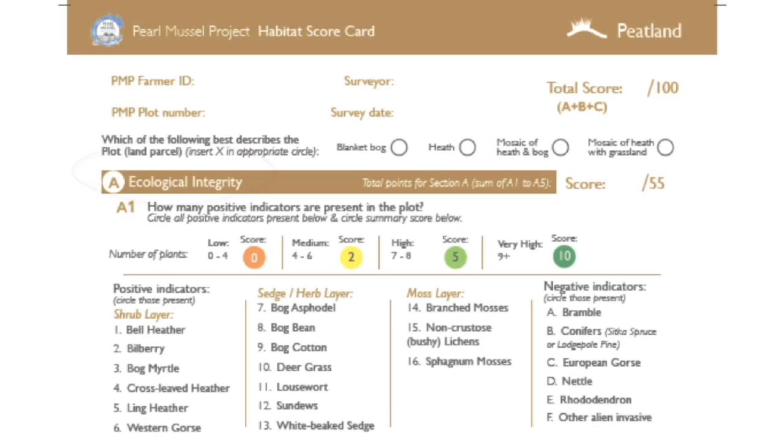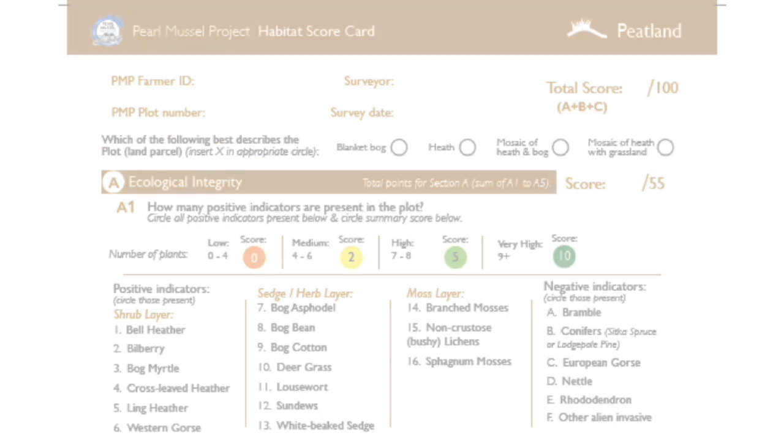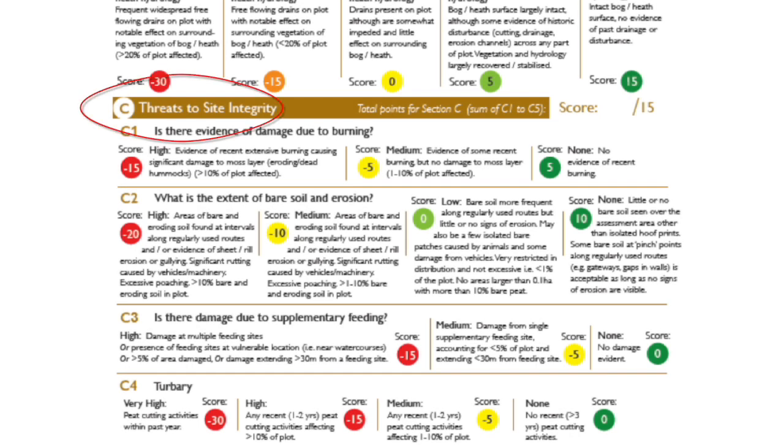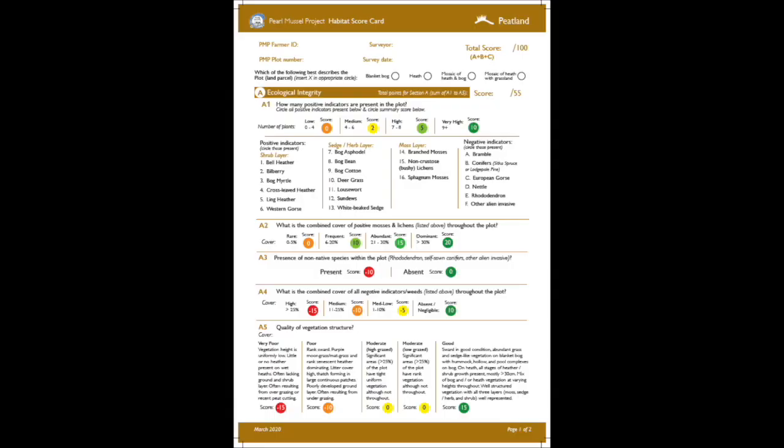The three cards all have three sections. Section A is Ecological Integrity. Section B is Hydrological Integrity. And Section C is Threats to the Site Integrity. Each card has a range of questions to capture the quality of the plot, and each answer has an associated score. The maximum number of marks on each card is 100, but for payment purposes we convert this to a score out of 10.